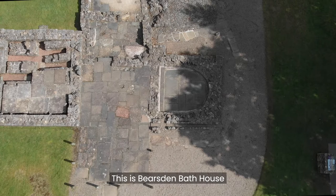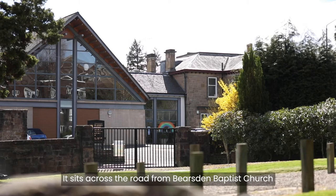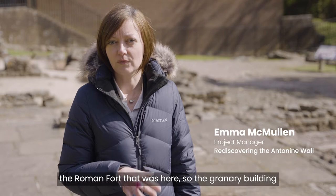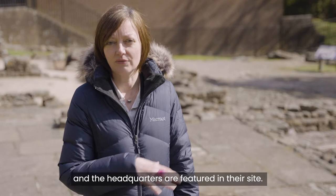This is Bearsden Bath House, one of the prominent sites along the Antonine Wall. It sits across the road from Bearsden Baptist Church, which actually sits on top of the Roman fort that was here, so the granary building and the headquarters are featured in their site.